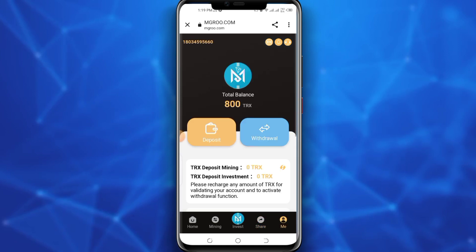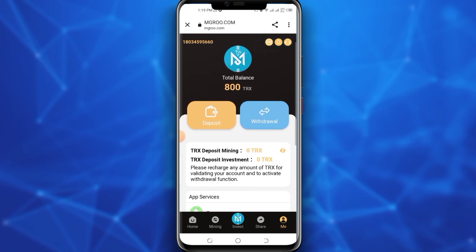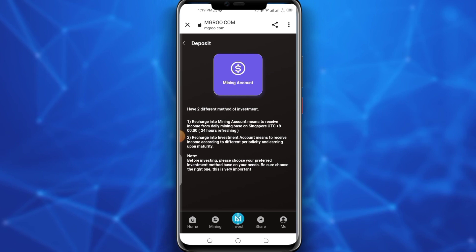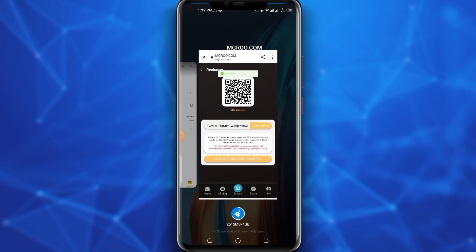Then click on the mine option to see all your account information. Now I'll show you how to deposit TRX. Simply click on the deposit button. There are two options: transfer to mining account or transfer to investment account. If you recharge the basic account you will get 4% daily mining reward, and if you recharge the promotion account you can collect income according to different cycles. It's up to you which account you want to invest in. I will invest in the basic account, so click on basic account and copy the deposit address.